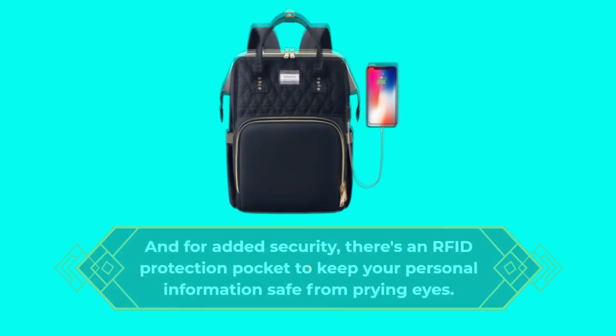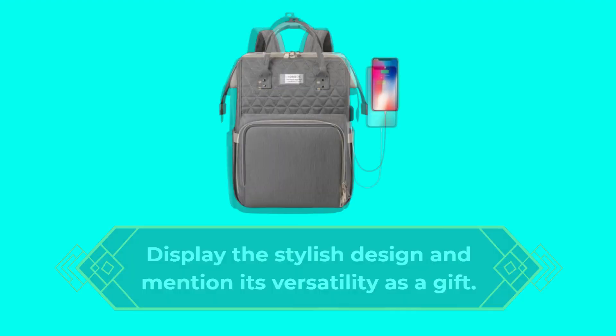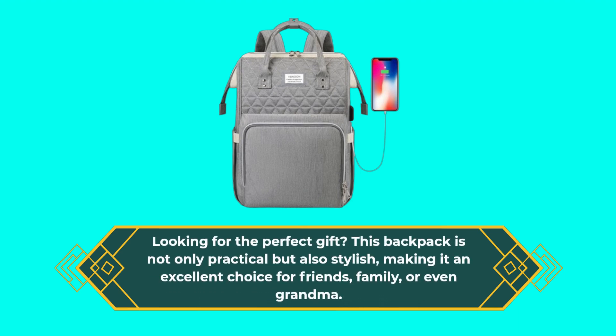Looking for the perfect gift? This backpack is not only practical but also stylish, making it an excellent choice for friends, family, or even grandma.